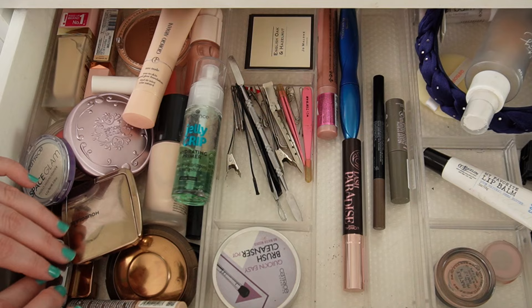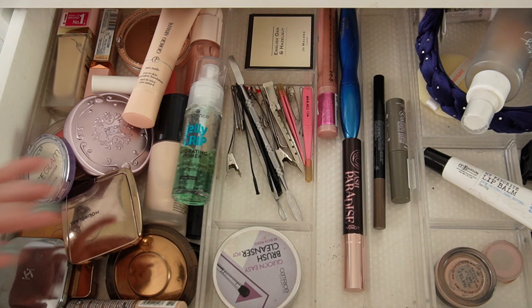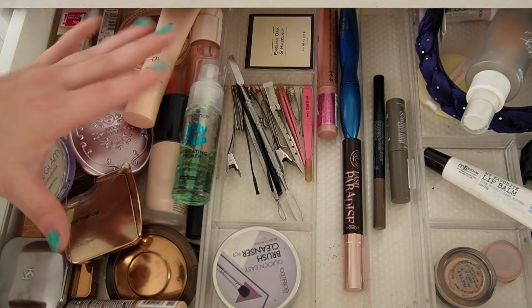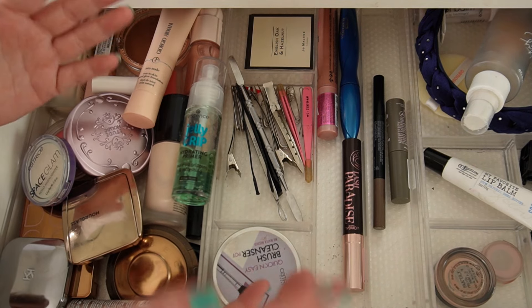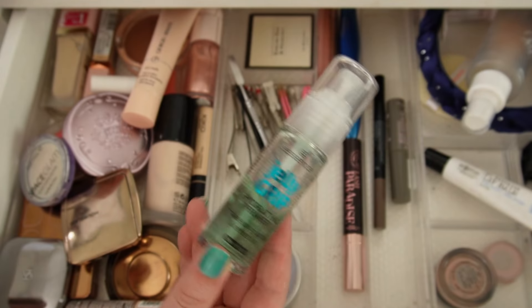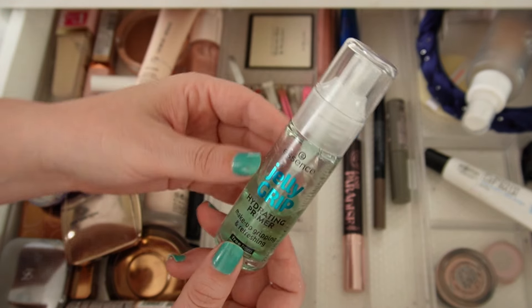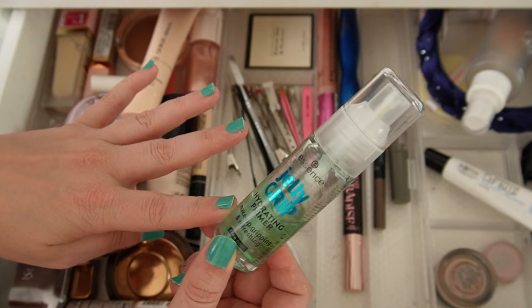Here's the situation. This is the drawer we were working with — excuse the mess. I end up just chucking things in here throughout the month and then this kind of happens. Not very aesthetically pleasing, but this is real life. Primer-wise, I was using the Jelly Grip Primer from Essence. It's about halfway done, so I'm going to be keeping this one in. I like it; I use it every single day.